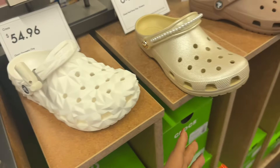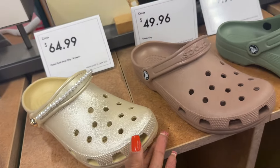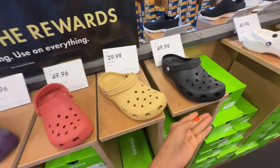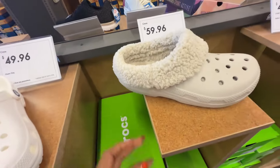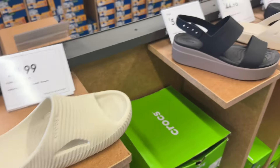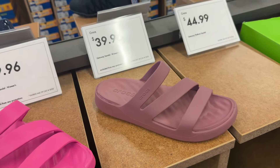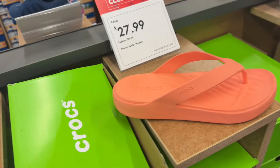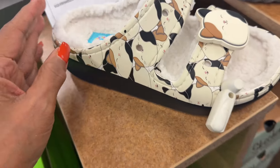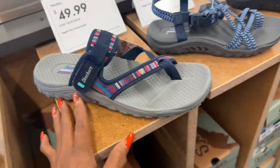Look at all these Crocs they have here — the gold is pretty with the pearl, right? It's $65. This one is $60. Here are the Croc sandals — oh this one is $28. Oh, this is Croc too — look at this, $75. And they have some Skechers sandals.